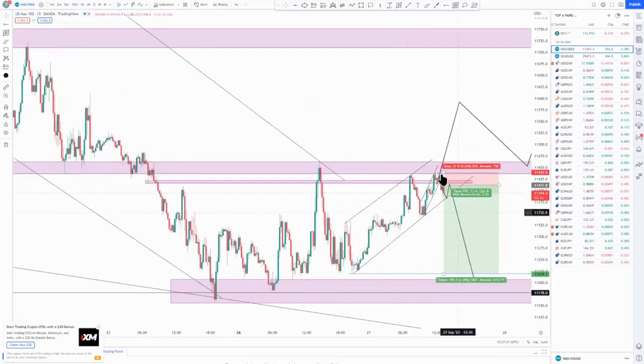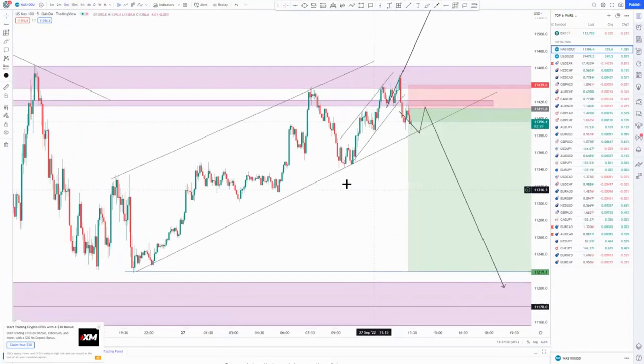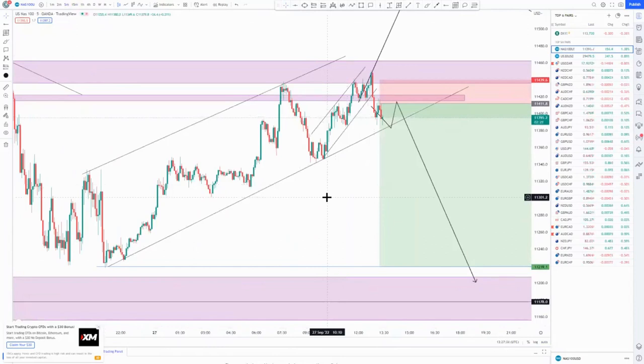Switching to the M15 and M5 — price is already pushing to the downside so we're going to enter sells very soon. Let me just wait for the CNBC to open at 15 days, then we're going to take my trades.